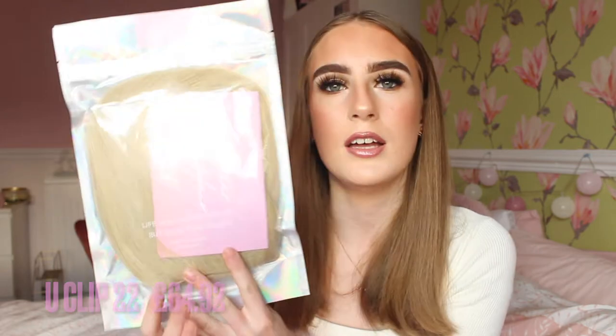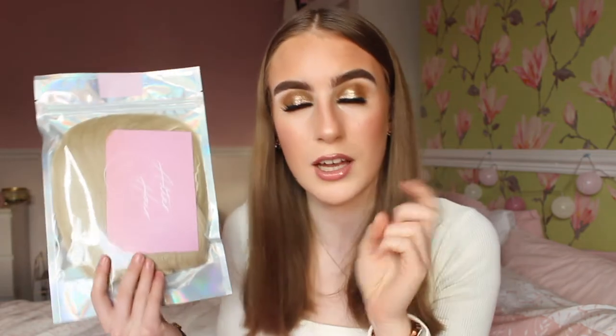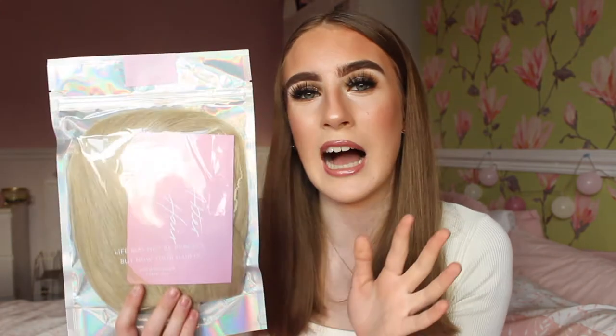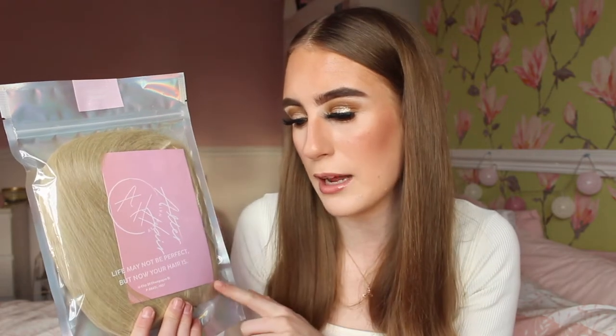I also have the Euclip 22 in Champagne Blonde. The reason why this color is lighter than mine is because they were out of stock of the Euclip in my shade, so I'm just trying this out for style reference - it will be too light for my hair but hopefully my hair will go lighter for summer. It is an American brand so I'll translate prices into pounds, but they are pretty affordable and really good quality.